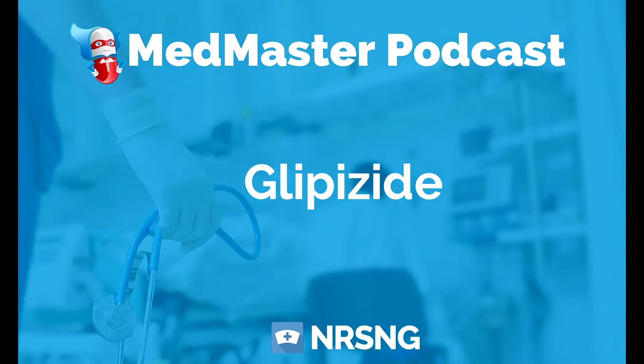Glipizide, trade name Glucotrol, is a medication used for type 2 diabetes. This is one of the oral antidiabetics. What it does is it stimulates the release of insulin and also increases sensitivity to insulin to thereby lower blood glucose levels.